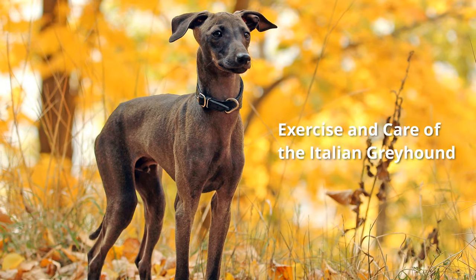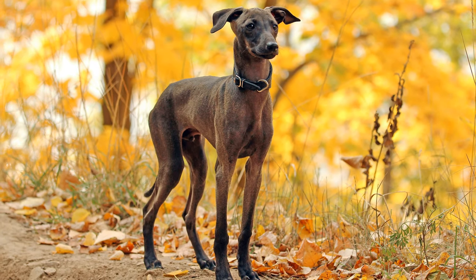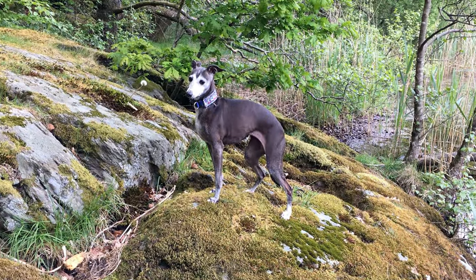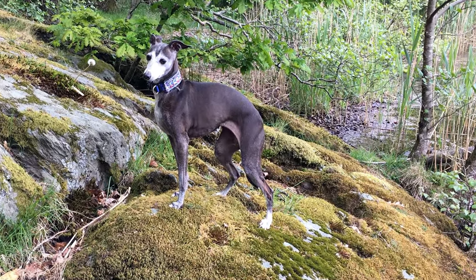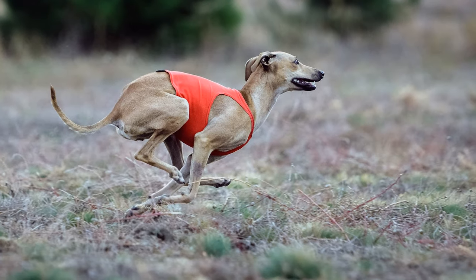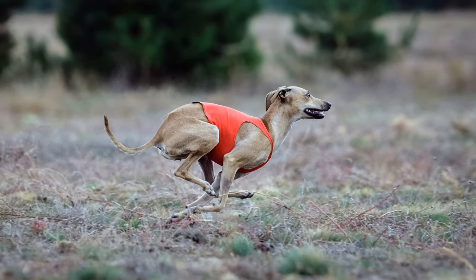Although they may seem like lap dogs, the dogs are in fact greyhounds, so they require long, extensive walks, with the occasional chance to sprint over short distances. And like greyhounds, they have a distinct hunting instinct.